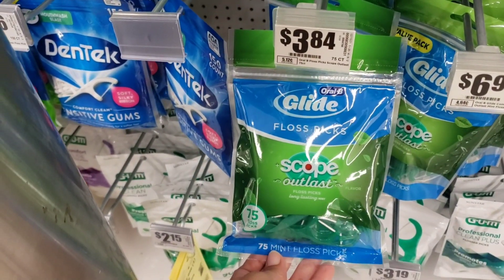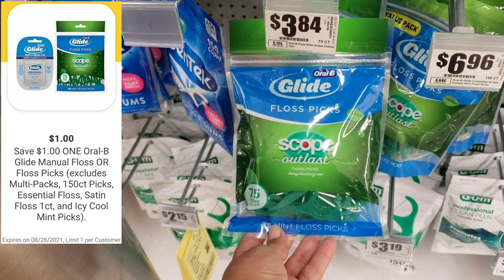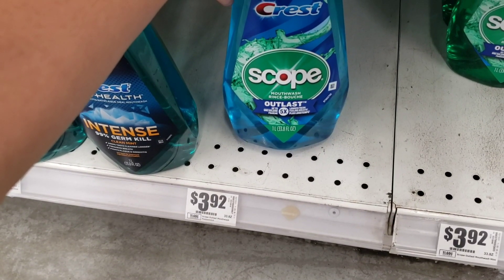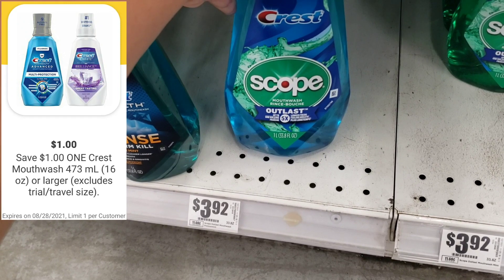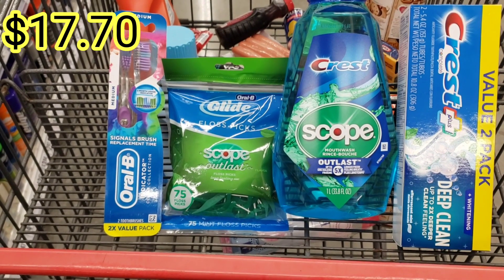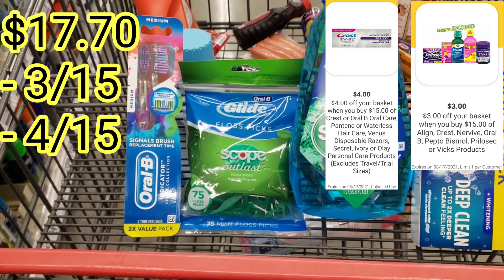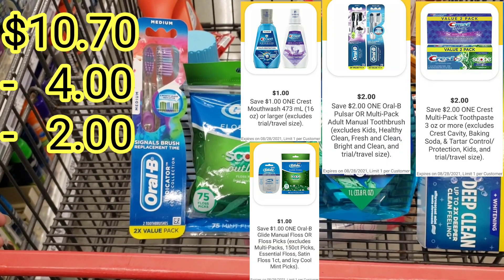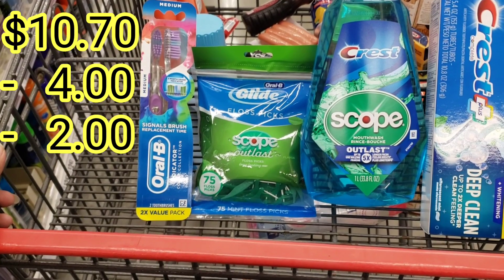We're also getting an item priced at $3.84 with a digital coupon of $1 off, and another item priced at $3.92 — a 33.8 ounce — with a digital coupon of $1 off. For these four items, your total will be $17.70. Using two digital coupons of $2 off and two of $1 off, that brings the total to $4.70 plus tax.